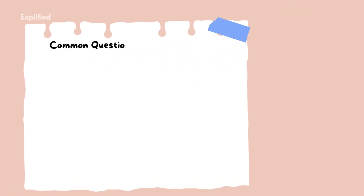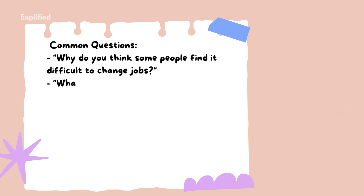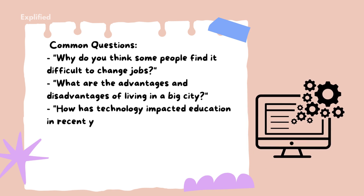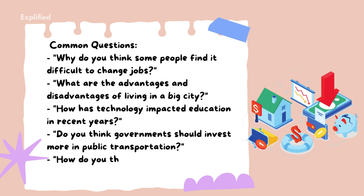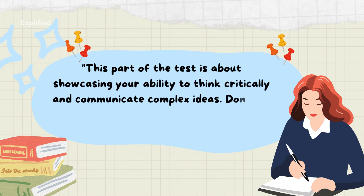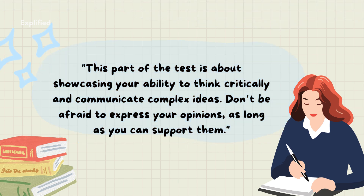Common questions include: Why do you think some people find it difficult to change jobs? What are the advantages and disadvantages of living in a big city? How has technology impacted education in recent years? Do you think governments should invest more in public transportation? How do you think cultural traditions are changing in the modern world? This part of the test is about showcasing your ability to think critically and communicate complex ideas. Don't be afraid to express your opinions as long as you can support them.